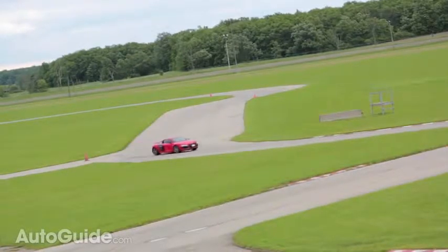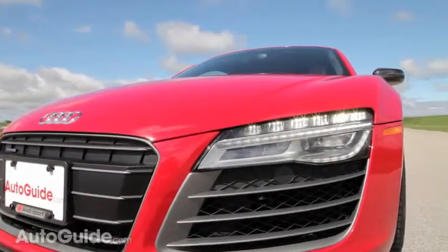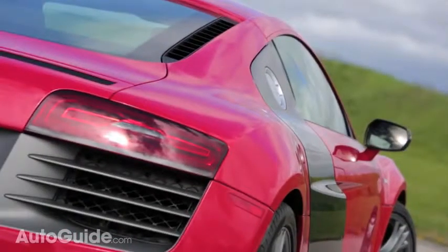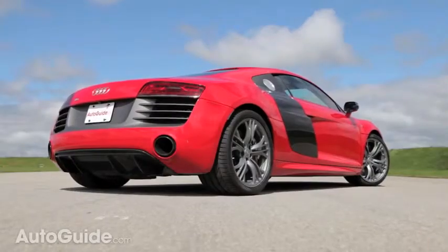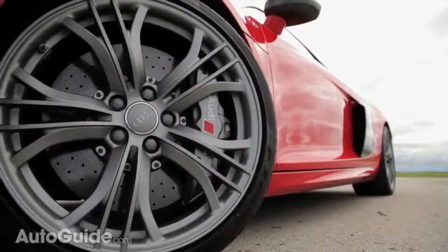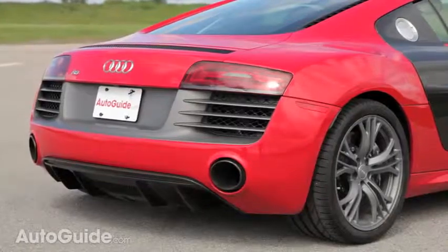It's had a mild design refresh, but you probably wouldn't notice — because after six years on sale, it still looks ultra modern. Updates for 2014 include slightly new headlights and taillights with full LED lighting, newly designed mirrors, and circular exhaust finishers, plus new wheel designs. The V10 Plus model adds even more style with a carbon fiber front splitter, rear diffuser, and side blades.